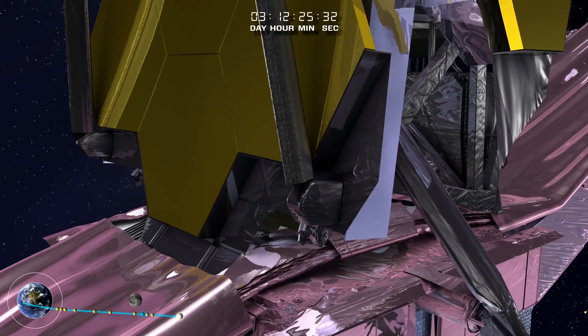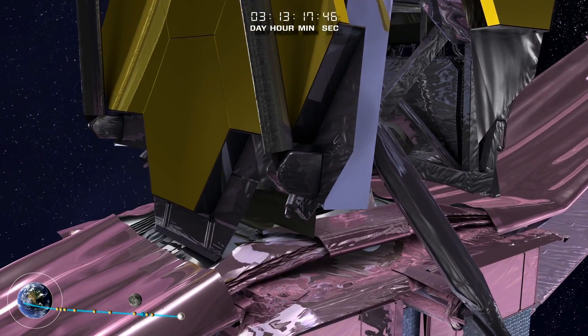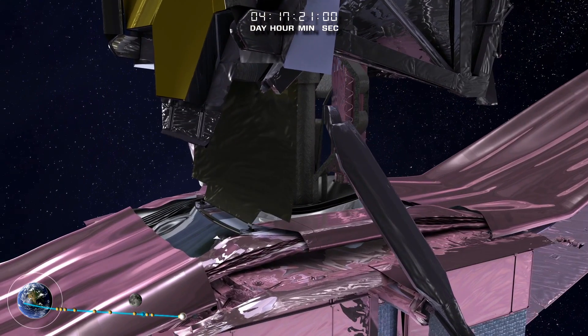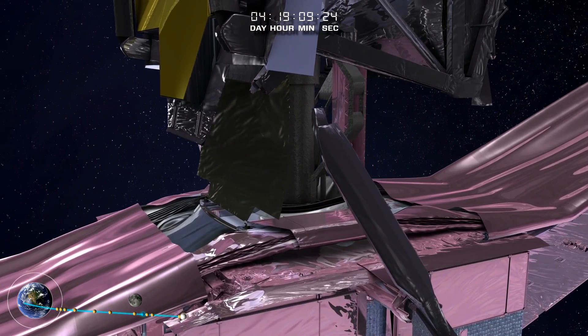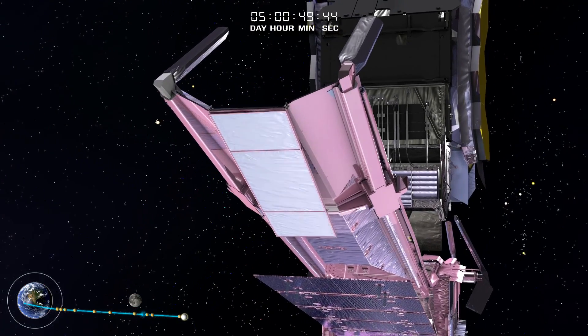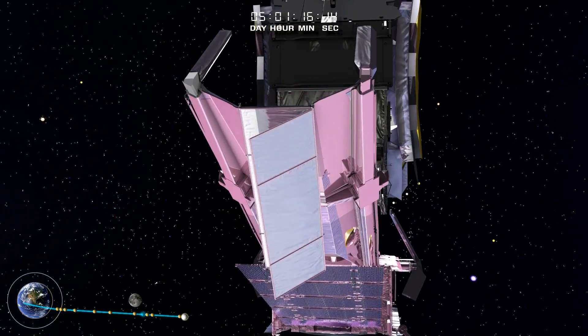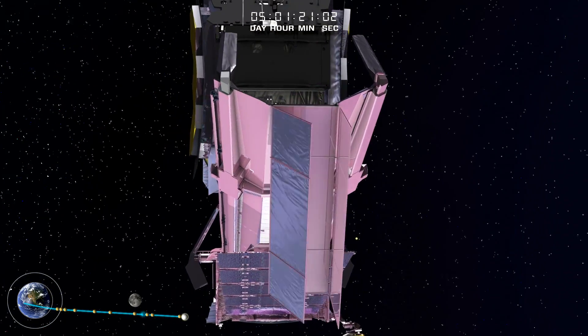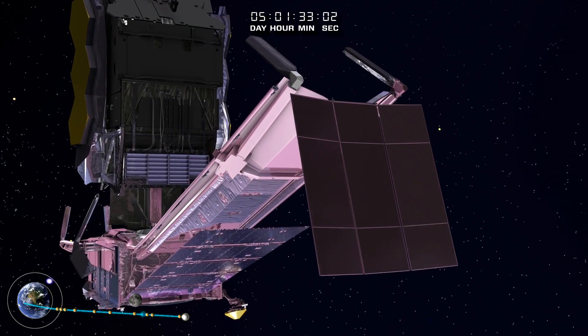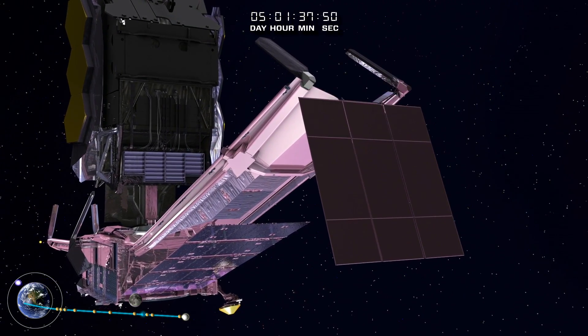The tower separating the telescope and instruments from the spacecraft and SunShield deploys next. This is key to managing momentum buildup and fuel consumption. This structure helps to balance the pressure from the Sun's light on the Webb Telescope around its center of mass.